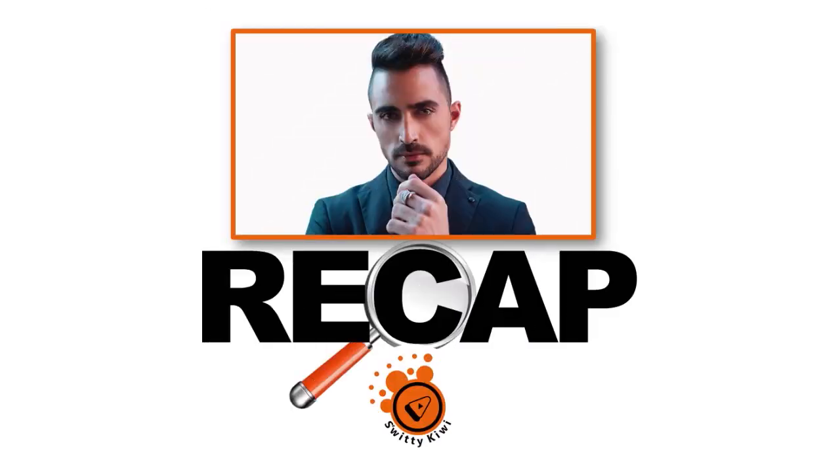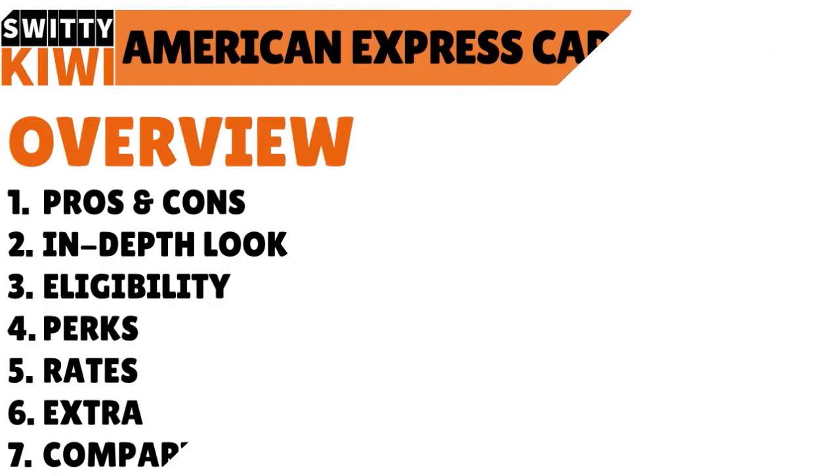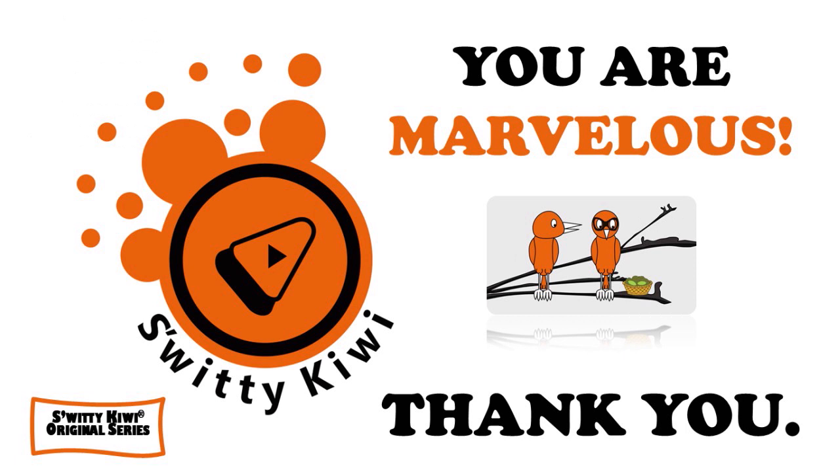That's it for today's conversation. I talked to you about the Credit One Bank American Express card, giving you an overview, the pros and cons, an in-depth look, eligibility, perks, rates, and extra information. We compared and contrasted it to the Petal 2 Cash Back No Fees Visa Credit Card, the Discover It Secured Credit Card, and the Capital One Quicksilver One Cash Rewards Credit Card. Thank you so much for your attention — I'll see you next time. Until then, remember: stay marvelous.